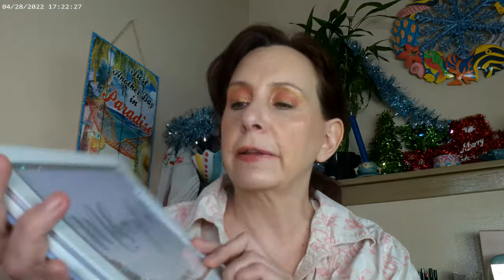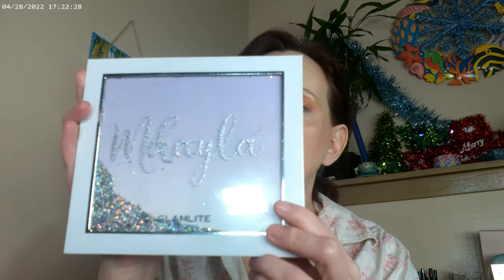But what started this whole thing was the Mikayla palette that I got from Glam Light. And like I said, I haven't tried Glam Light until now. So I did go ahead and pick up this palette.